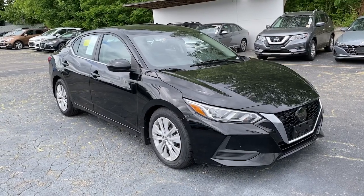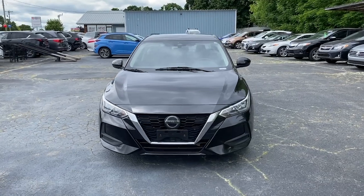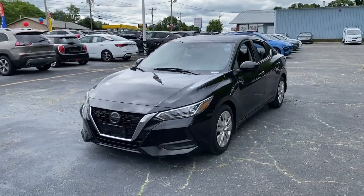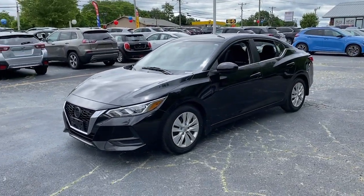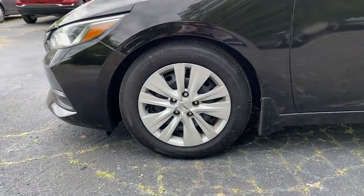You will be amazed by this 2020 Nissan Sentra. With less than 70,000 miles on the odometer, this vehicle stands out from the rest. This roomy Sentra makes your daily drive fun, comfortable, and convenient.